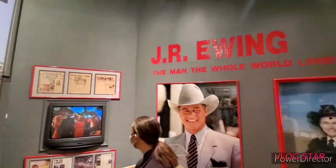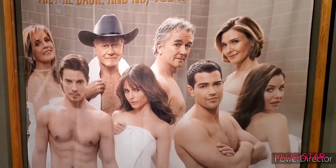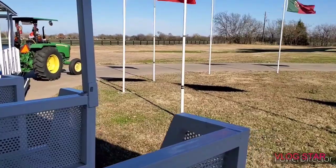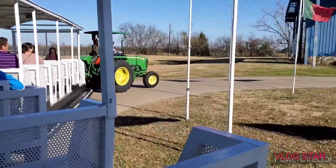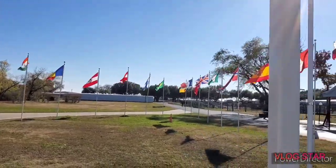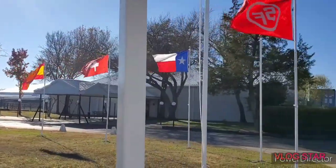After a quick walk through the museum and a chance for a professional photo on the set, it was time for a tram ride across the ranch and over to the mansion. Welcome to South Fork Ranch. On your right you'll see these flag poles — they represent some of the 96 different countries that the show Dallas was shown in. They're changed out throughout the year so that by year's end, all 96 countries have been represented.